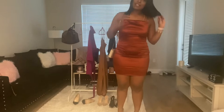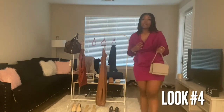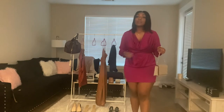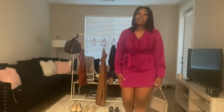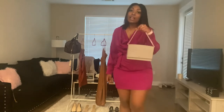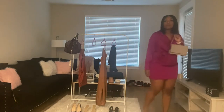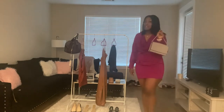This last look is a little bit more grown. It's another Fashion Nova dress — it's more of a magenta pink, and it's tight at the bottom but looser at the top with a belt. I paired it with a light gray structured purse and again some clear heels, but this time they're pointed toe. This is super cute and super fun.